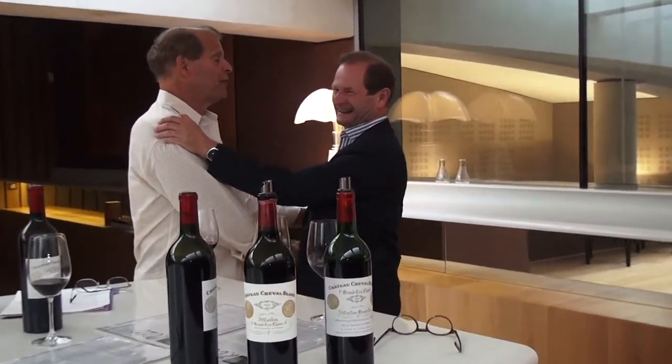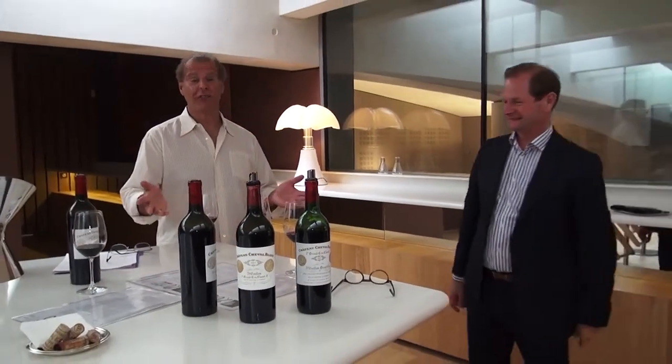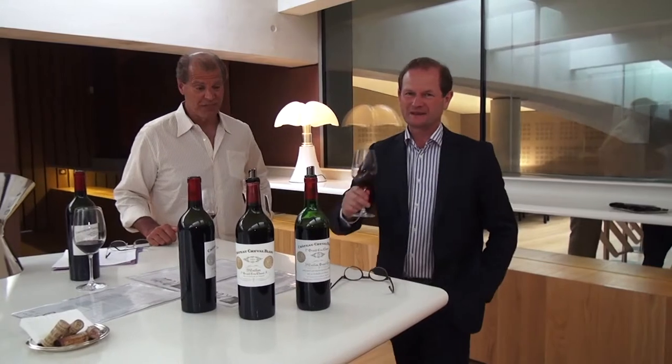Merci beaucoup. Sorry for my little English. Thank you so much — thank you for your time today. These are just amazing wines. You should buy a case — these are just tremendous wines.